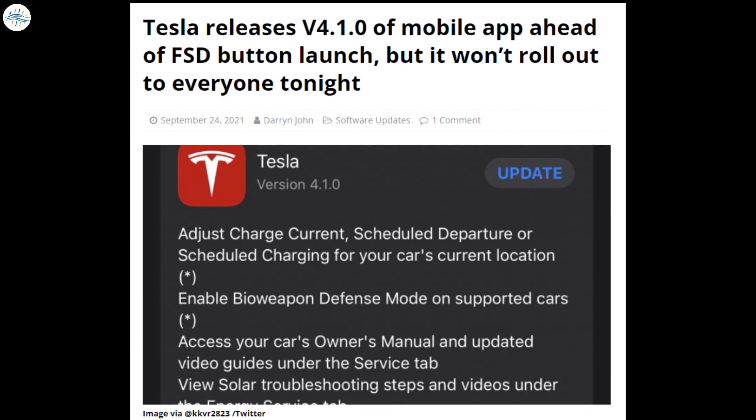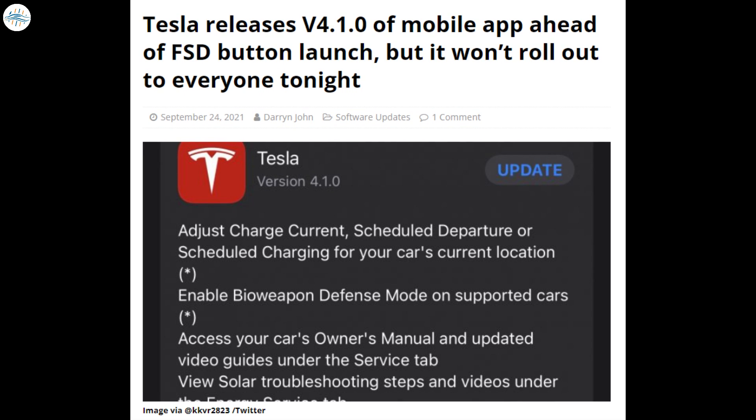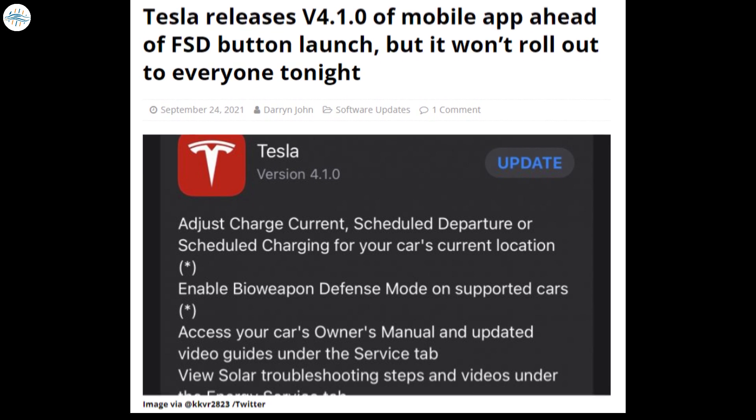Tesla also pushed a new version of their mobile app, V4.1.0, to the iOS App Store. This update includes a number of new features that owners have been asking for.